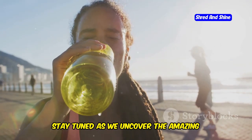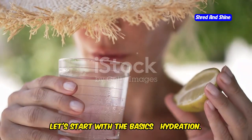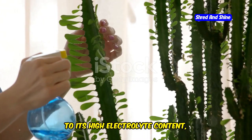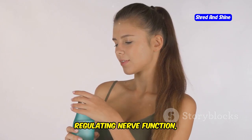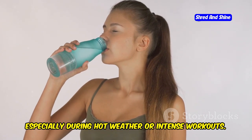Stay tuned as we uncover the amazing benefits of this incredible natural drink. Let's start with the basics: hydration. Cactus water is incredibly hydrating due to its high electrolyte content, similar to coconut water. Electrolytes are essential for maintaining fluid balance, regulating nerve function, and preventing dehydration, especially during hot weather or intense workouts.